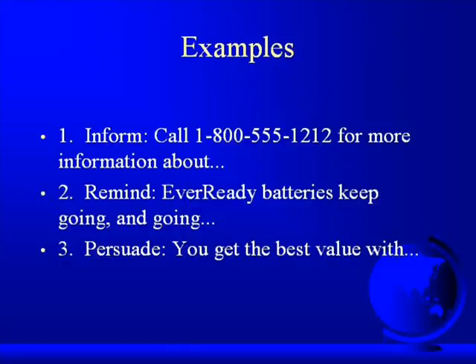And of course, we're familiar with the notion of trying to persuade consumers to buy our product. Certainly in the consumer world, you're familiar with these sorts of advertisements — you get the best value with Kent's EMBA program, come join us. Or in the industrial world, we're certainly using persuasive advertising all the time to try to convince people that our product and our company is the best one to go with.